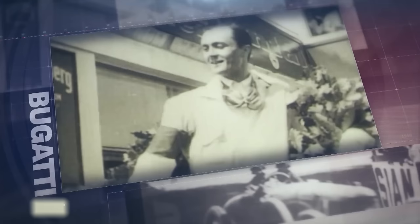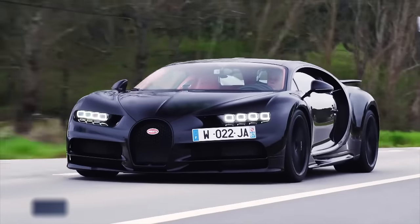Chiron was a highly successful race car driver in the 1920s who won numerous races behind the wheel of Bugattis. The Bugatti Chiron is named in his honor as the ultimate supercar.